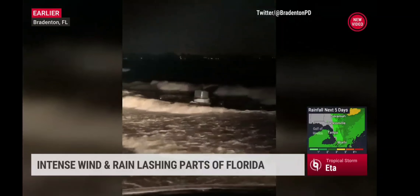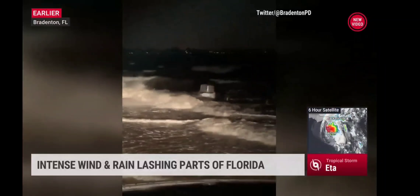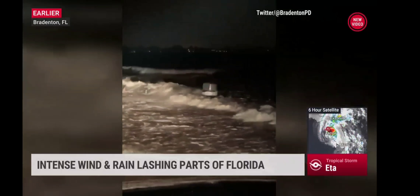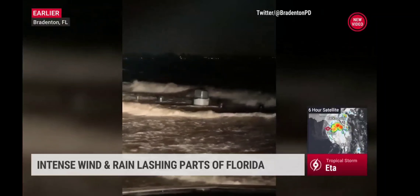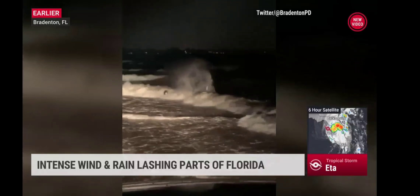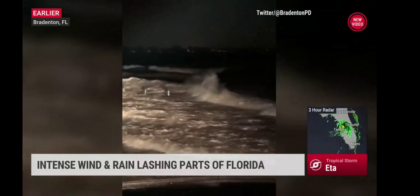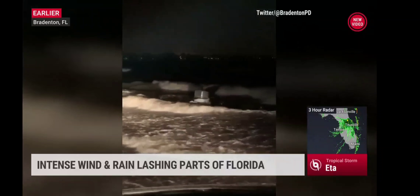And this is what a tropical storm looks like. This is new video just in from Bradenton, Florida earlier. Ada lashing Florida for the second time — first time in the Keys. Water rise, and in some cases we may end up with a storm surge in Tampa Bay in the top five right now. I think top four, maybe even top three. We'll see what happens as the data is assessed.